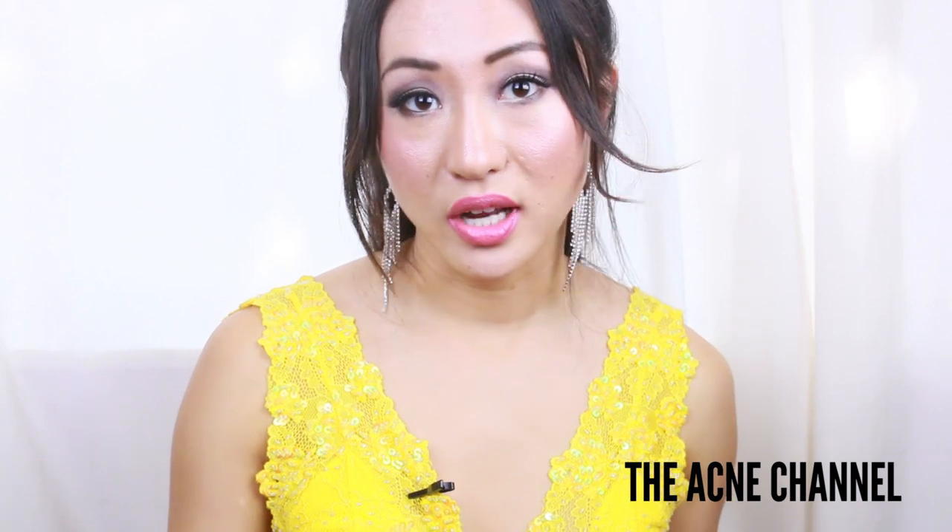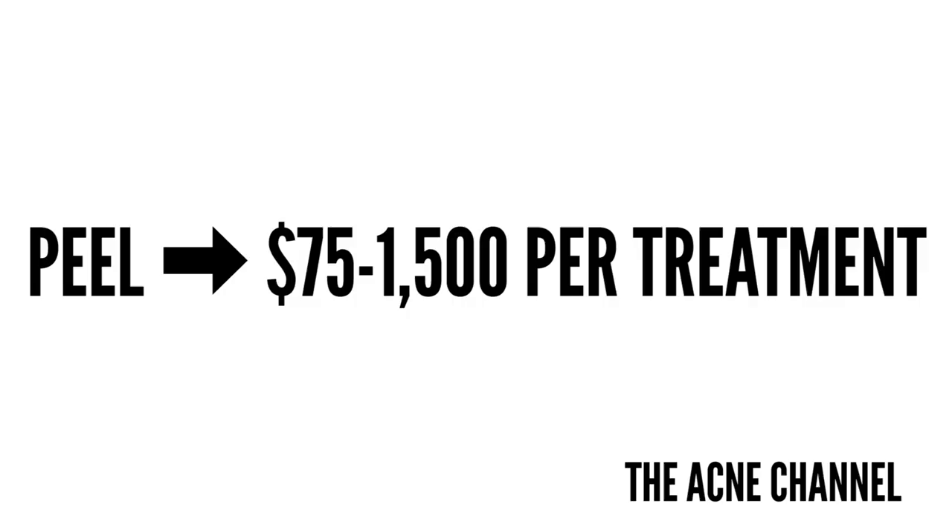I usually do it at night and when I wake up I can just go on with my day and wear makeup. If you do chemical peels, you should get them done at an aesthetician's office — the cost is $75 to $1,500 per treatment.